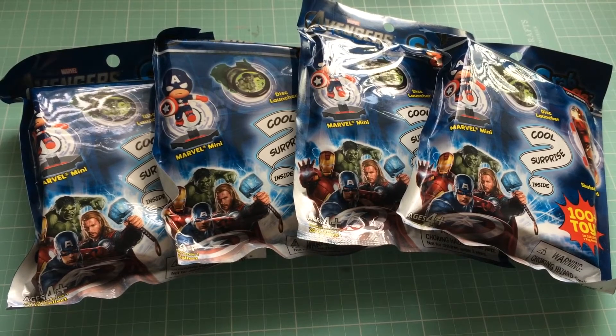Hey everyone, it's Melody. I'm here with a blind bag opening video. I haven't done one of these videos in a very, very long time. I hope this goes okay.